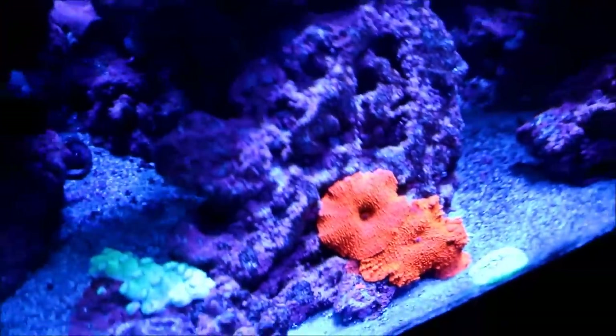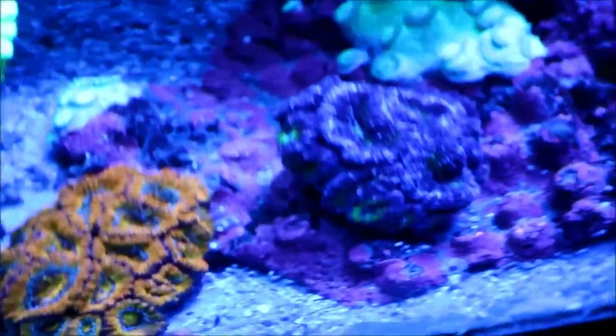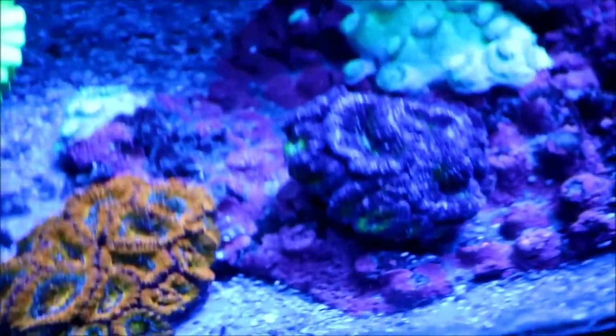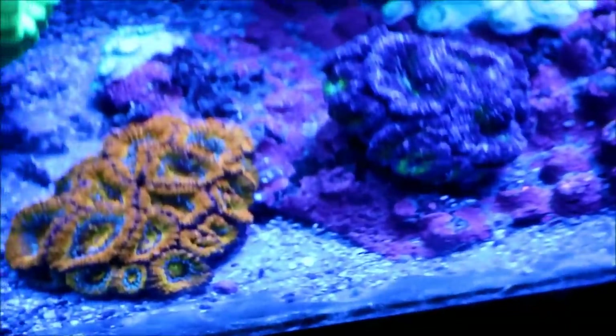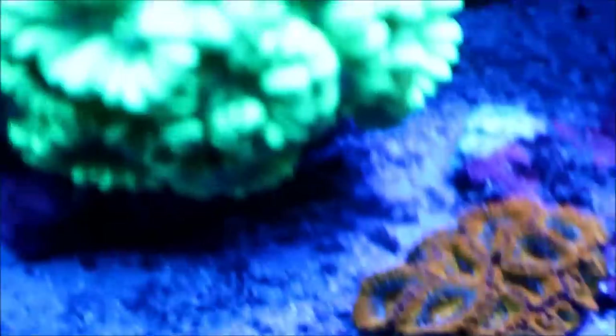I moved one of the rainbow egg hands to the Pagoda skeleton, hoping it will fill out the dead section. It's doing quite well — it's kind of retracted right now because it was on the sand bed via the glass, and when I cleaned it I disturbed it. Here's the orange rainbow.